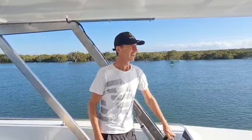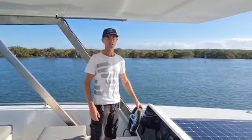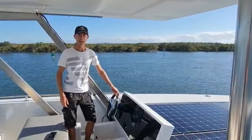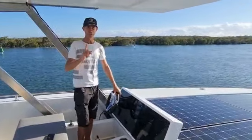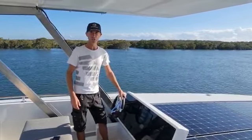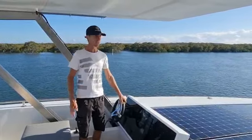Hey everybody, welcome to Sun Power Yachts. This is our maiden voyage. We've currently just left the shipyard at Horizon Shores Marina on the Gold Coast in Australia, and we have been travelling so far for nearly one hour. To date we've lost 1% of battery cruising at about 500 RPM at 6 knots, so we're currently exceeding expectations. We haven't used an ounce of battery power.